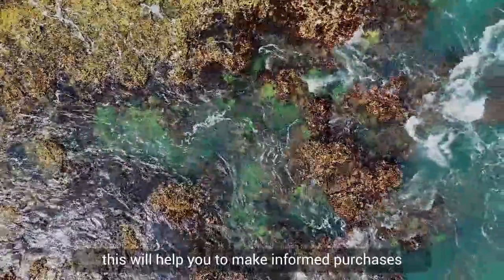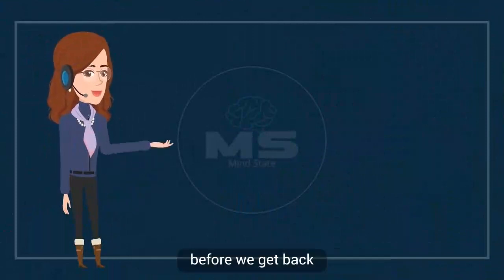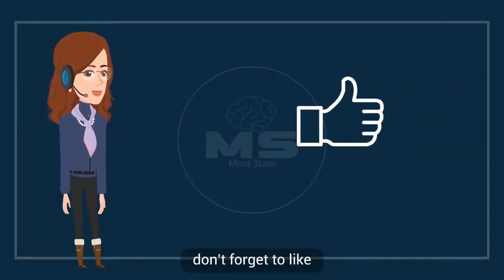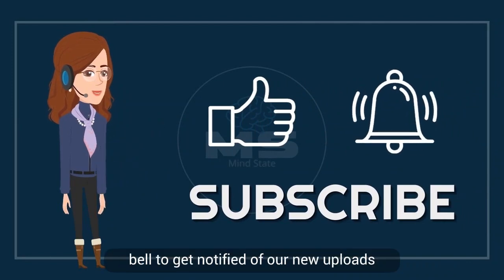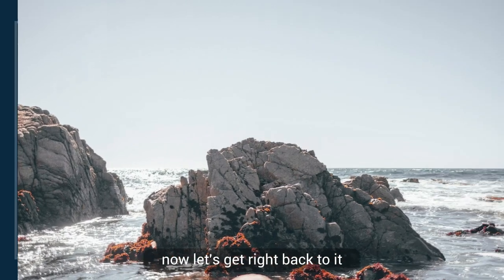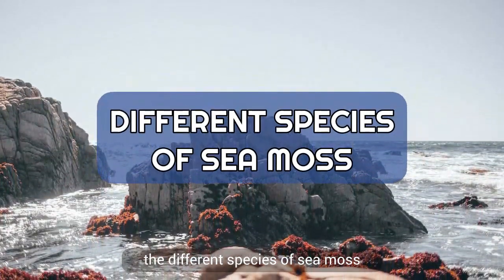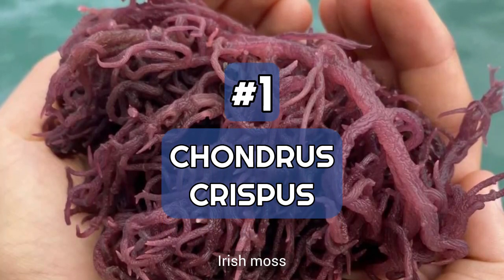Are you liking the video so far? Before we get back, don't forget to like, share, and subscribe to our channel, and click on the notification bell to get notified of our new uploads. Now let's get right back to it.